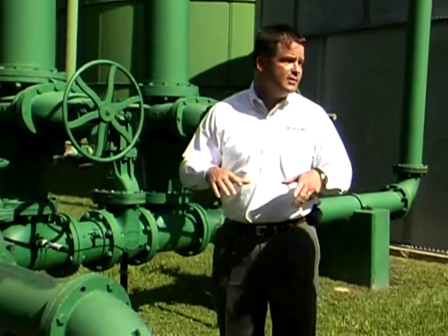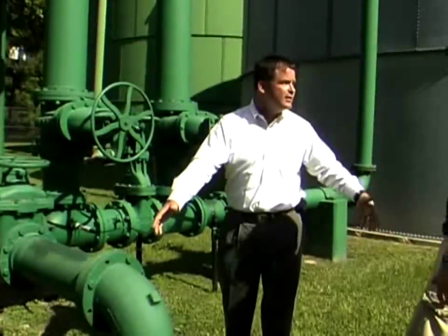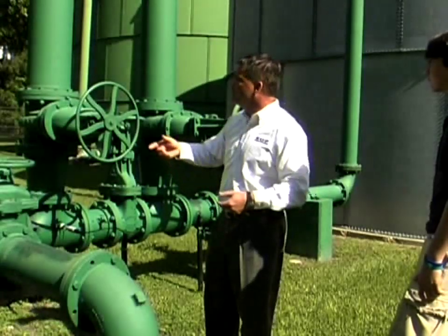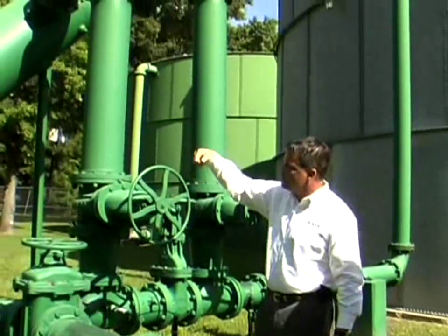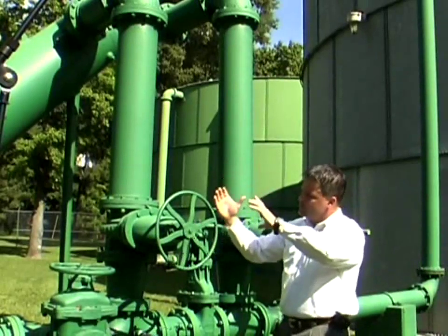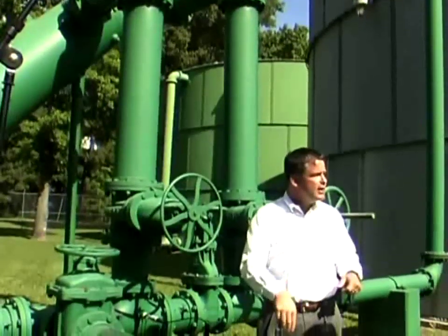In this plant's case the gravel pack is old and has some issues, so some of the sand we're trying to keep out still comes into our plant — so we have a sand separator on this plant. The sand separator uses centrifugal force to spin the water inside, pushing the heavier particles to the outside where they settle to the bottom, and daily we flush any sand out and it goes down the drain.